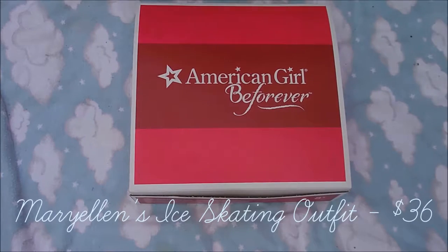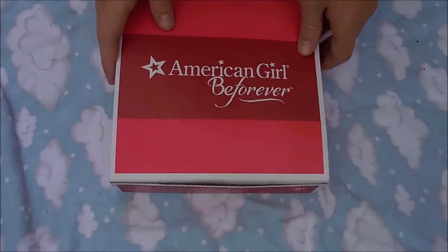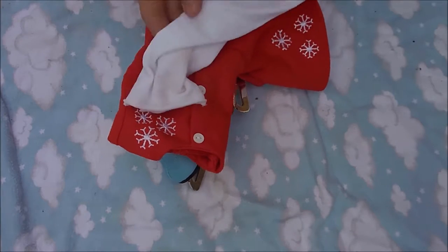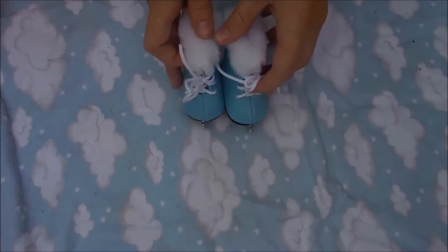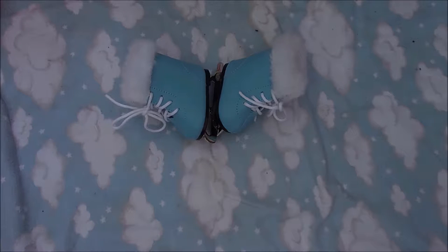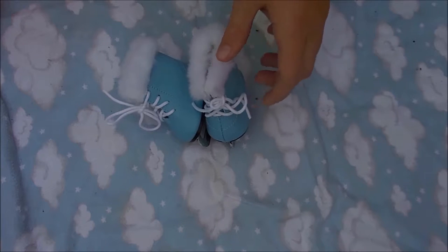The next set I got is Mary Ellen's ice skating outfit and it retails for $36, so it is a little bit pricey when you get it with the accessories, but I really love this set. It comes with ice skates, a red dress, and tights. The ice skates are light blue — maybe baby blue, robin's egg blue, or sky blue — and they have fuzz right on the edge and are lace-up.